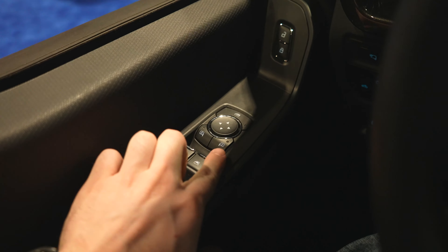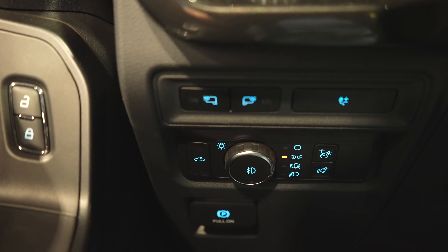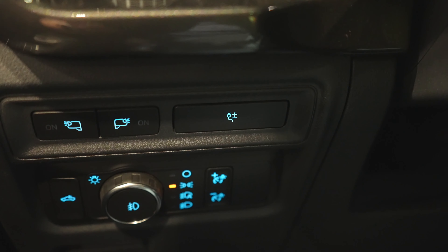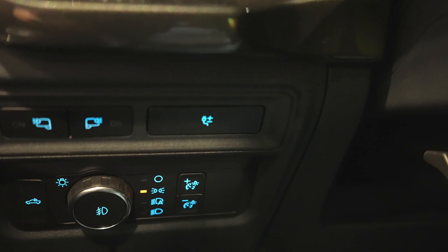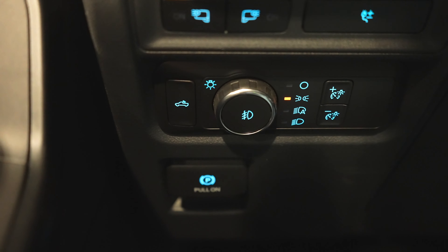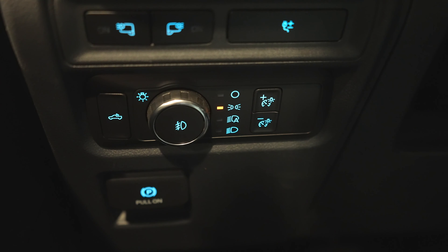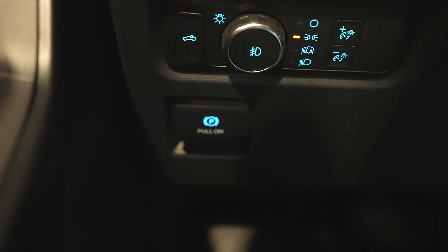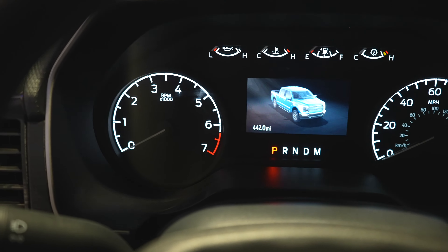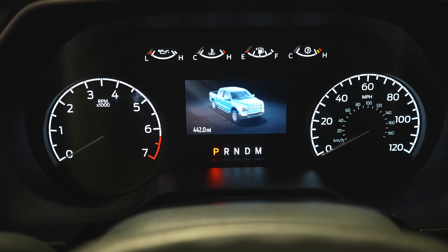Starting on the interior driver's side door, we have all the window controls, mirror controls, lock and unlock buttons, mirror spotter lights for driver and passenger. Here we have your power plug for the bed of the truck. Under that we have your cargo camera light, rotary dial selector for exterior lighting, dimmer switch for the instrument cluster, and then your electronic parking brake. Coming up to the instrument cluster, you've got your tachometer on the left, speedometer on the right, and a beautiful LCD screen in the middle.